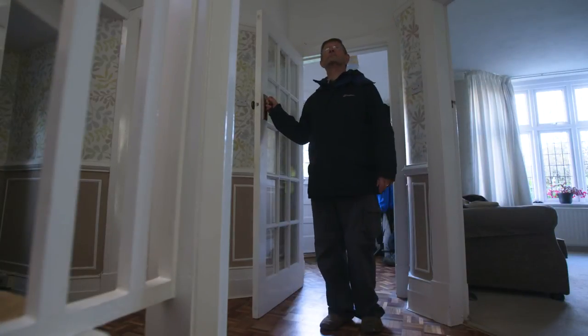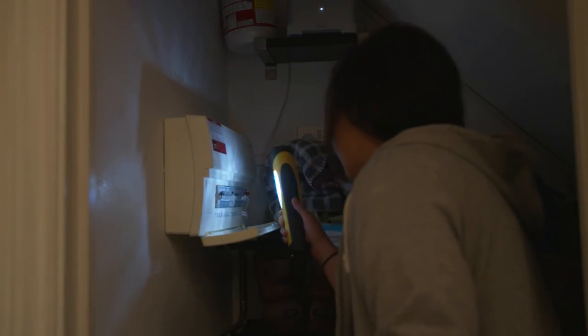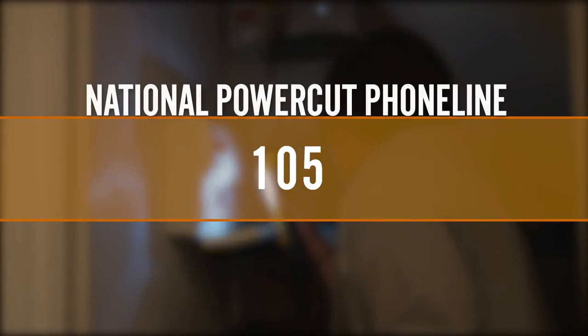If you smell gas, call the 24-hour gas emergency hotline on 0800 111 999. If you have a power cut, call the National Power Cut phone line on 105.